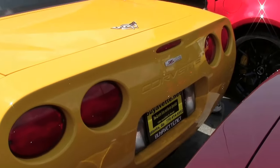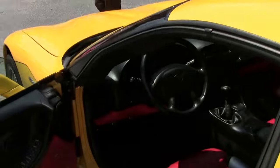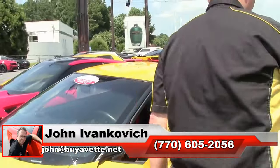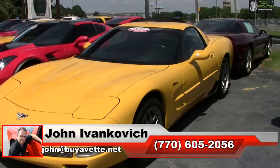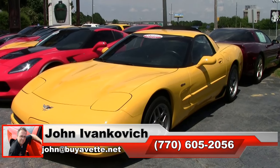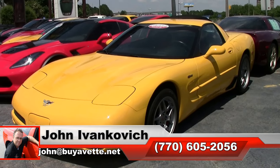The Z06 is still one of my favorites — one of the best Corvettes ever made. If you're thinking about one, give me a holler: 770-605-2056 or email on corvette.net. If I can assist you with this or any of the hundreds of Corvettes we carry in stock, as always subscribe to the YouTube channel so you can see all this fun new stuff first.